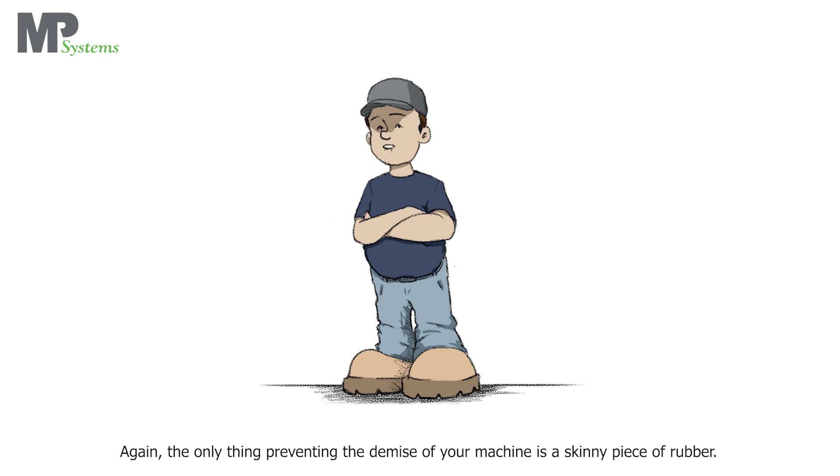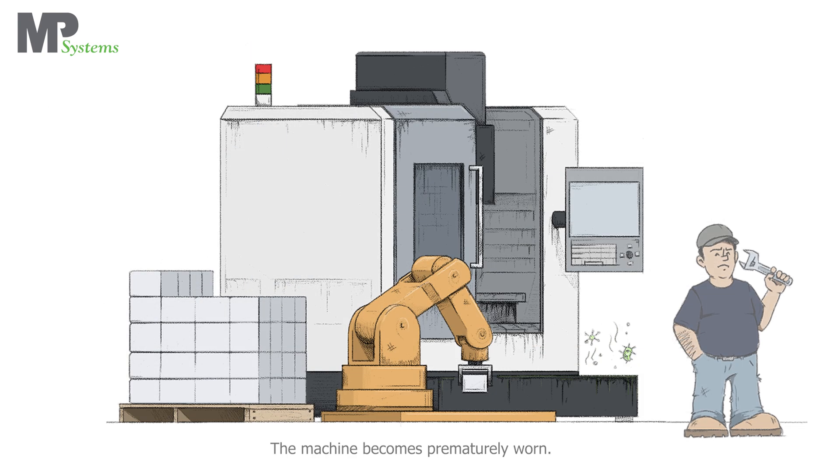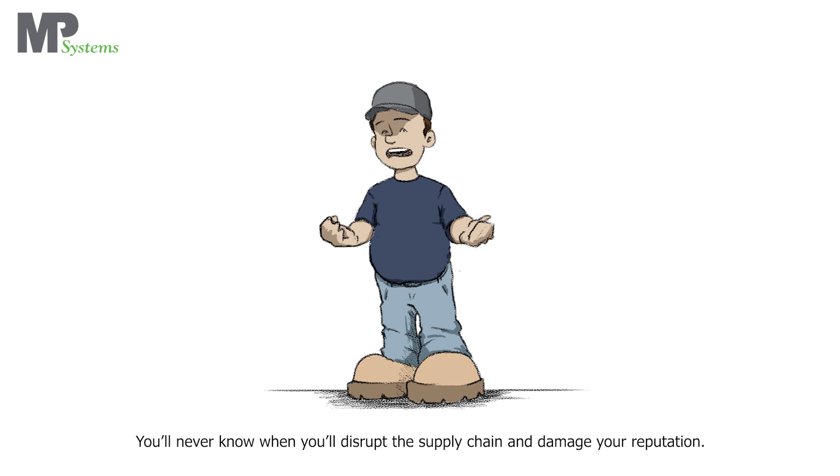Again, the only thing preventing the demise of your machine is a skinny piece of rubber. Hard sharps have now made it to the critical components. The hard sharp contaminated coolant displaces the oil and damages moving parts. The machine becomes prematurely worn. It becomes impossible to produce parts without having to over-inspect your production lots. You'll never know when you'll disrupt the supply chain and damage your reputation.